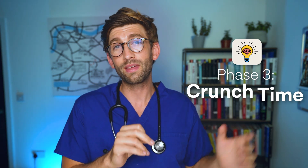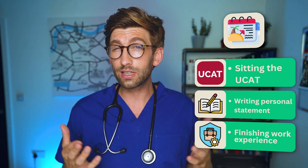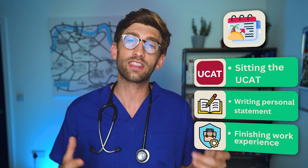Around June or July things really start to heat up in phase three: crunch time. This is where all your previous preparation is put into practice. The summer will be a hectic one — you'll be sitting the UCAT you've been preparing for, writing your personal statement drawing on all your accumulated experience, and possibly finishing off work experience such as hospital or dental practice shadowing. Easter beforehand can be a slightly less stressful time to complete shadowing.